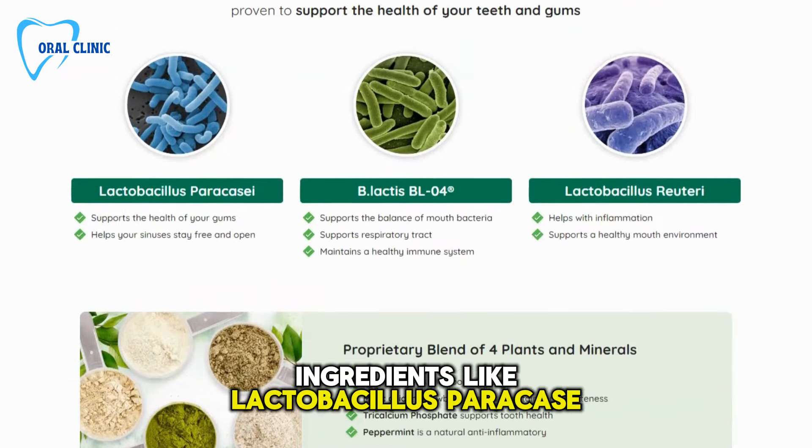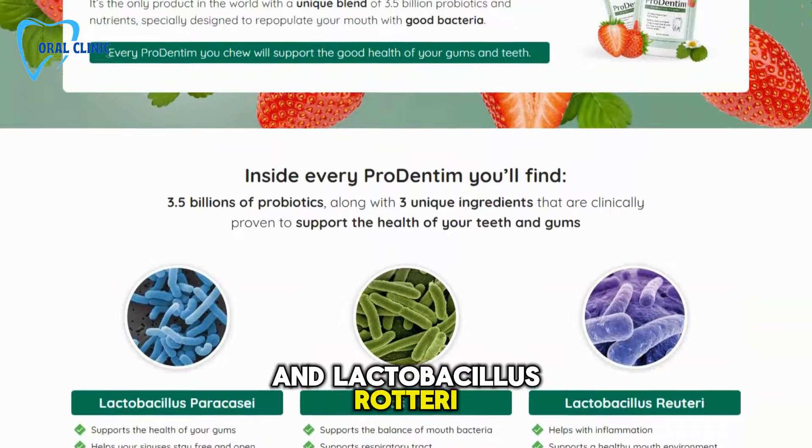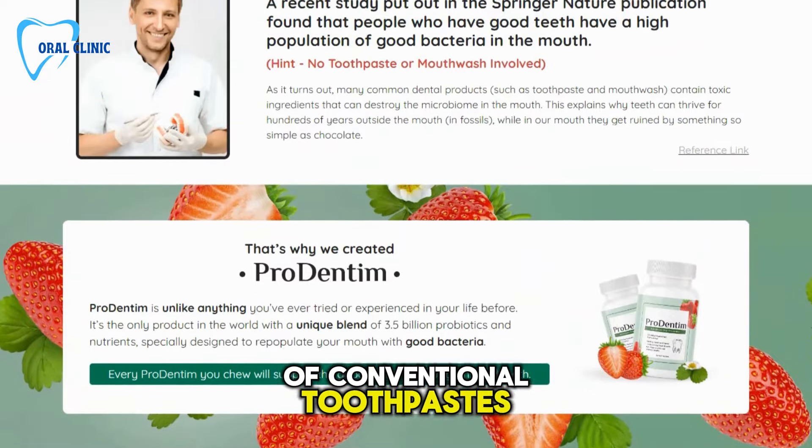Ingredients like Lactobacillus Paracasei, B-Lactis BL04, and Lactobacillus Reuteri not only support gum health and reduce inflammation, but also enhance overall mouth flora without the harsh effects of conventional toothpastes.